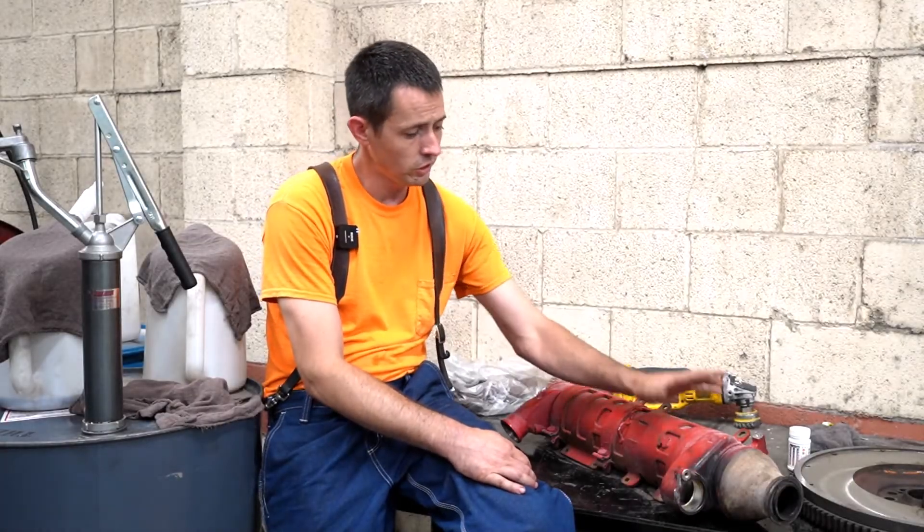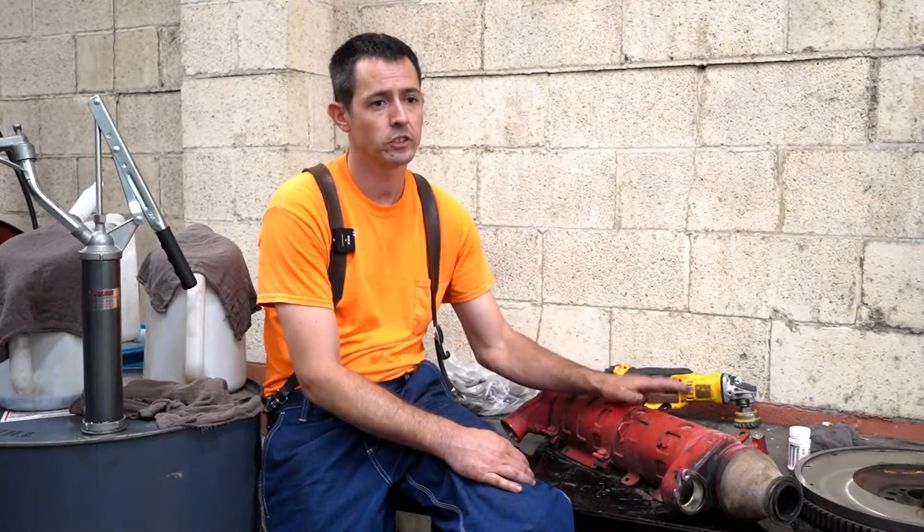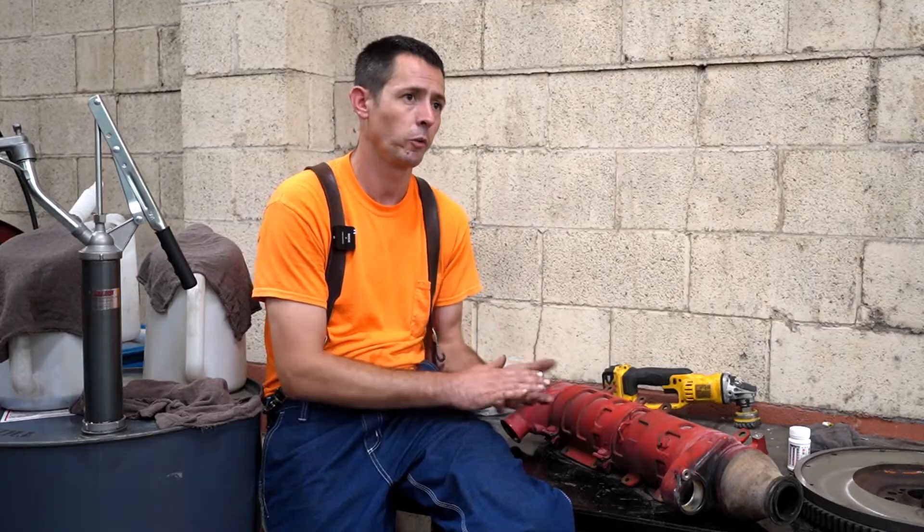So this is an EGR cooler right here. I'm going to talk about what it is and what it does in a minute, but I'm going to start with a little story.